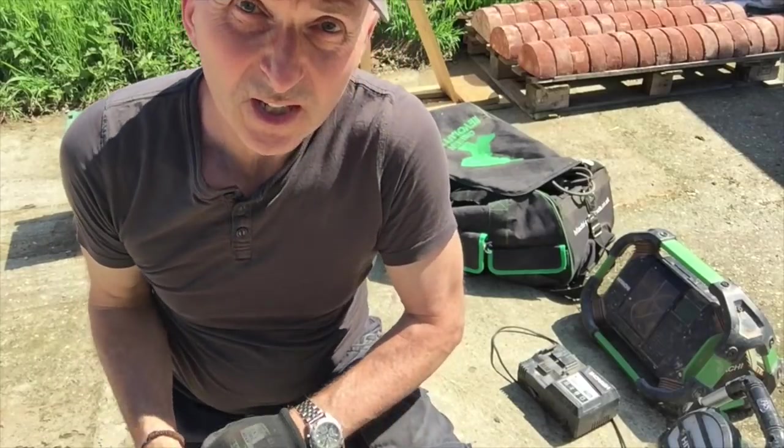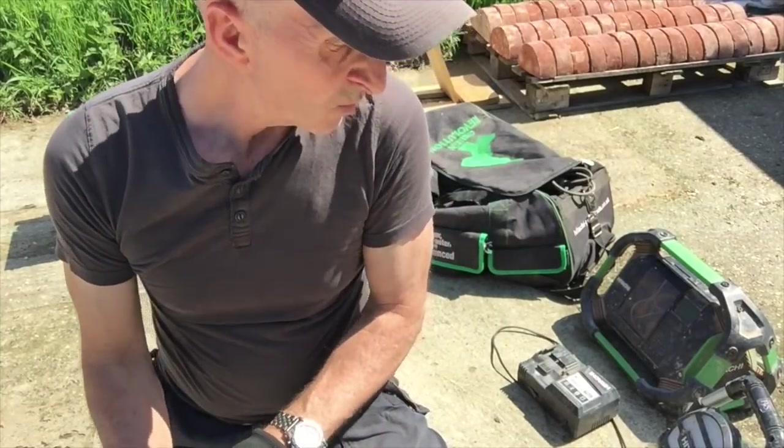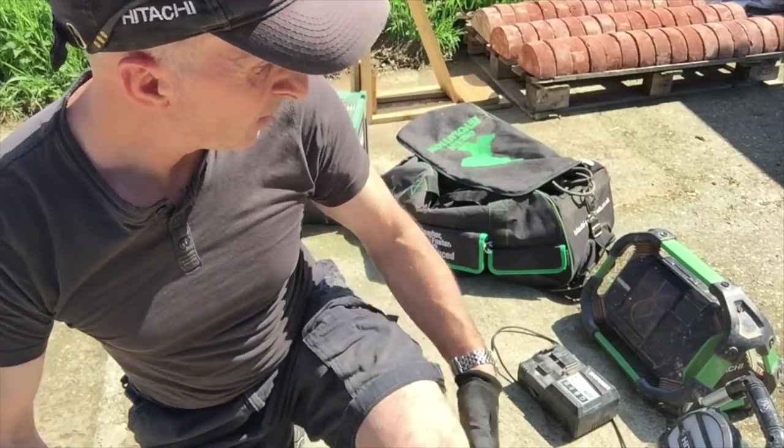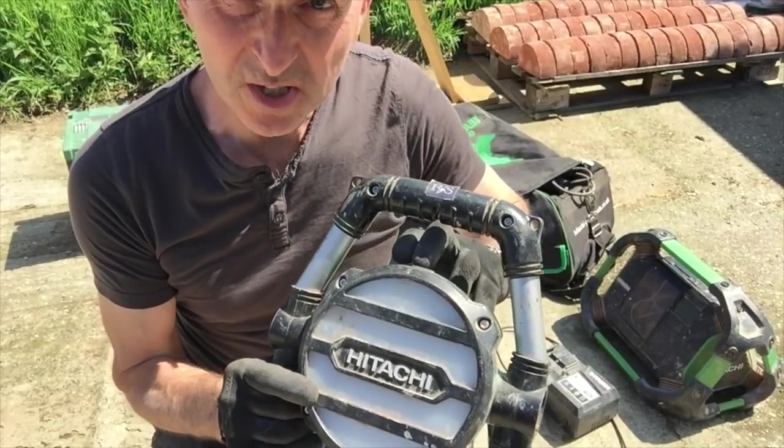Today we're going to be looking at the power tools I use. I'll go around and explain each one and why I like them so much.